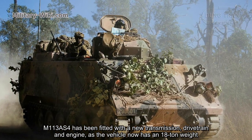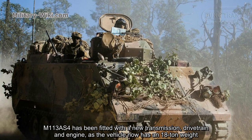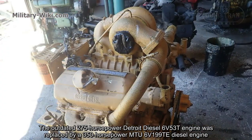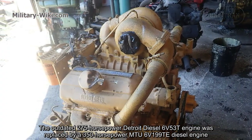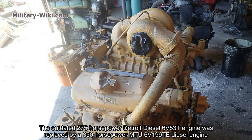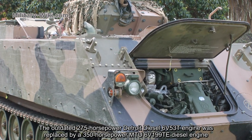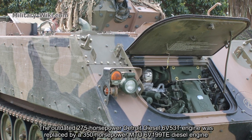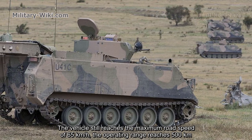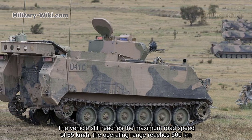The M113 AS4 has been fitted with a new transmission, engine, and drive chain, as the vehicle now has an 18-ton weight. The outdated 275 hp Detroit Diesel 6V53T engine was replaced by a 350 hp M26V199TE diesel engine. The vehicle still reaches a maximum road speed of 65 km/h, and the operating range reaches 500 km.